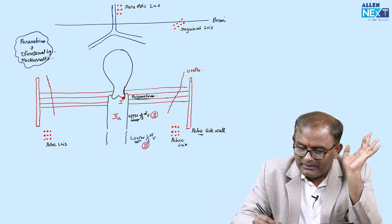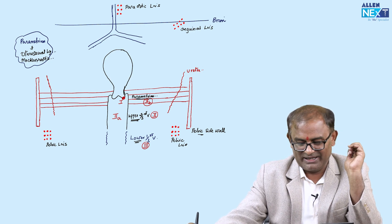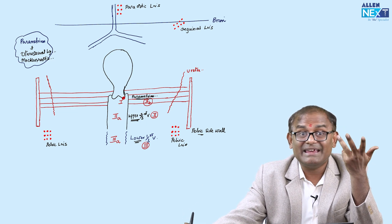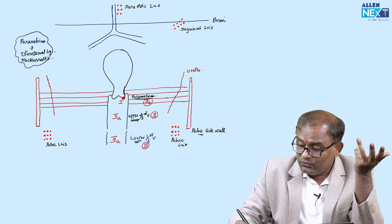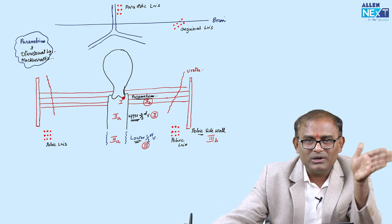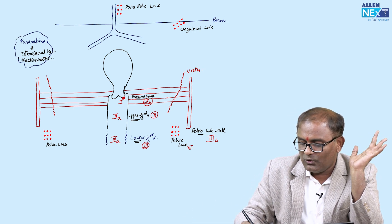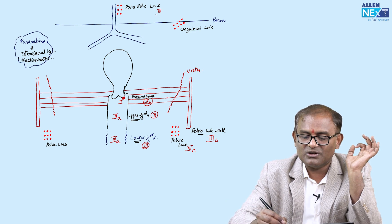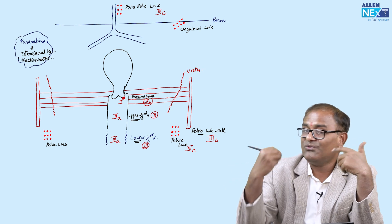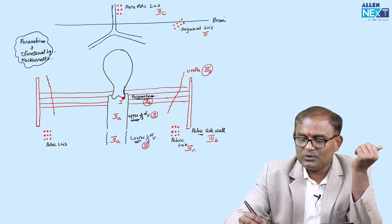Stage 2B is parametrium involved but not up to the pelvic wall — that is, medial parametrium involvement. Stage 3A is only lower one-third vagina with no pelvic sidewall involvement. Stage 3B is with pelvic sidewall involvement. The important structure in the pelvic sidewall is the ureter — ureter involvement means definitely stage 3B.